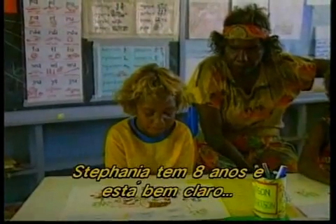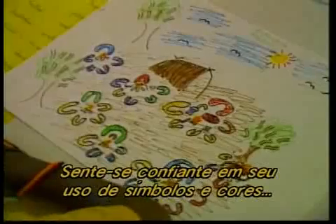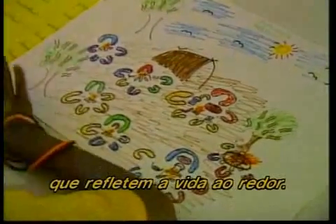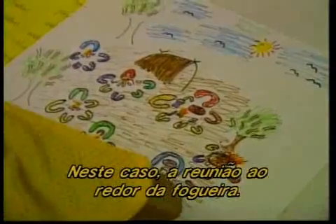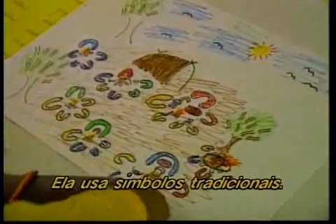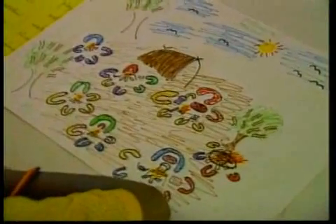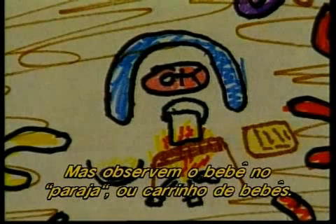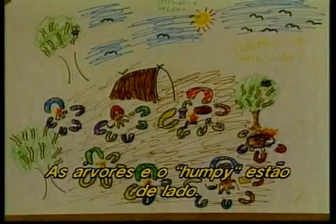Stephanie is eight and is very clear how she wants her picture to be. She's confident in her use of symbols and colours, reflecting life around her — in this case the social campfire gathering. She uses traditional symbols, but notice the baby and the parager, or baby carrier, is a stick figure. The trees and the humpy are from a side-on view.